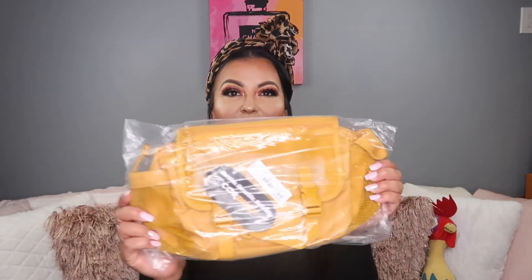And then, of course, this one I got — it's a little pouch. I got this one because it gave me that fall feeling, you know? It's like that mustard yellow color. So I was like, this would be perfect.